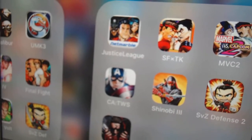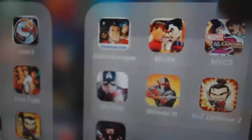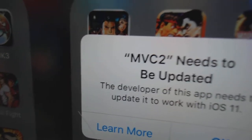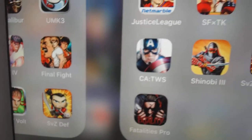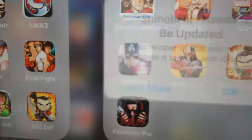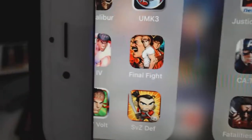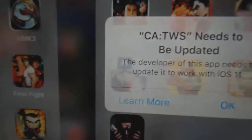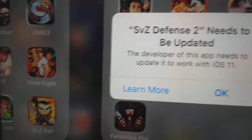None of these games work either. Street Fighter with Tekken does not work. Marvel vs. Capcom 2 does not work. Snoopy 3 does not work. And Captain America does not work. A lot of games do not work.